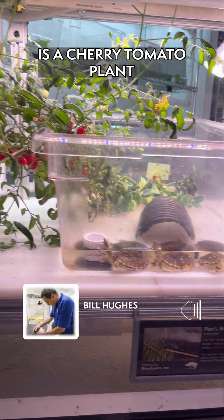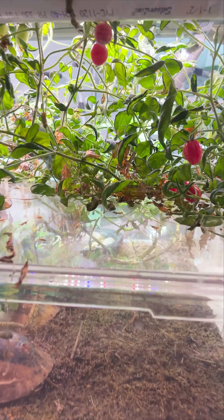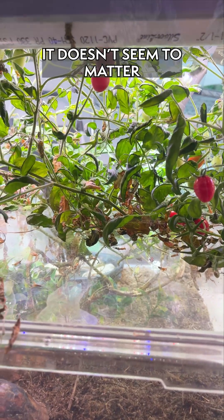What we're looking at in this exhibit is a cherry tomato plant. This plant is wildly productive — I'm not sure why. I've trimmed it back twice and it doesn't seem to matter.